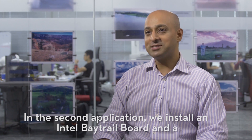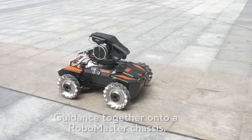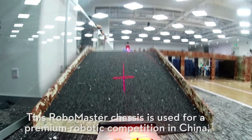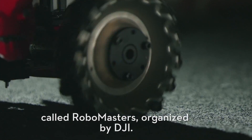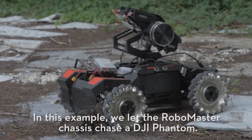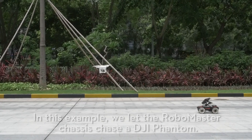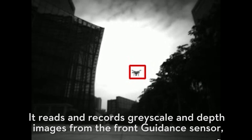In the second application, we install an Intel Betrol board and a Guidance together onto a RoboMaster chassis. This RoboMaster chassis is used for a premium robotic competition in China called RoboMasters, organized by DJI. Notice that we have installed only three Guidance sensors instead of the usual five. In this example, we let the RoboMaster chassis chase a DJI Phantom, and it reads and records grayscale and depth images from the front Guidance sensor.